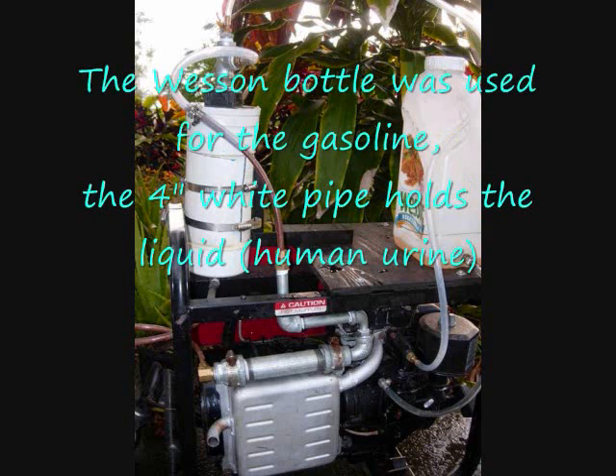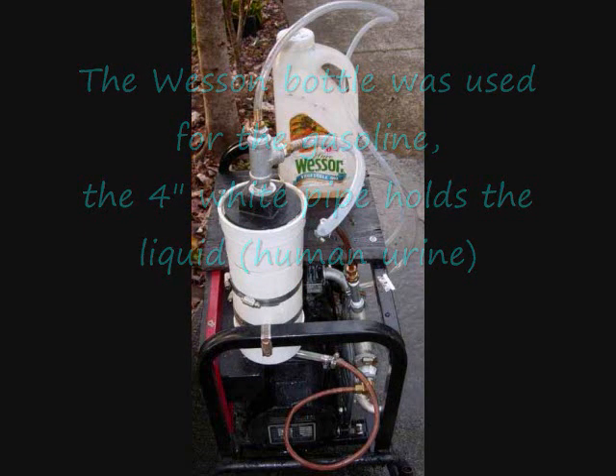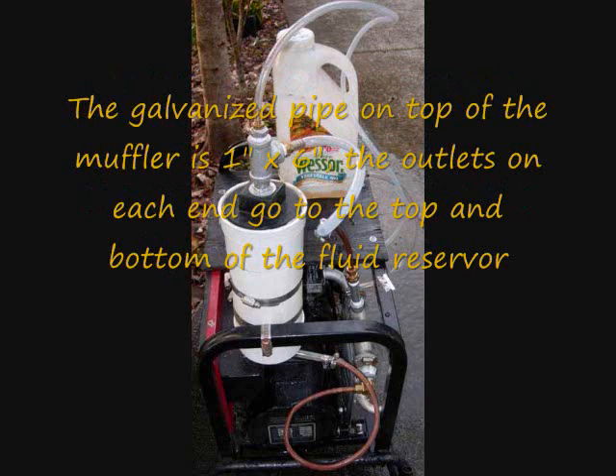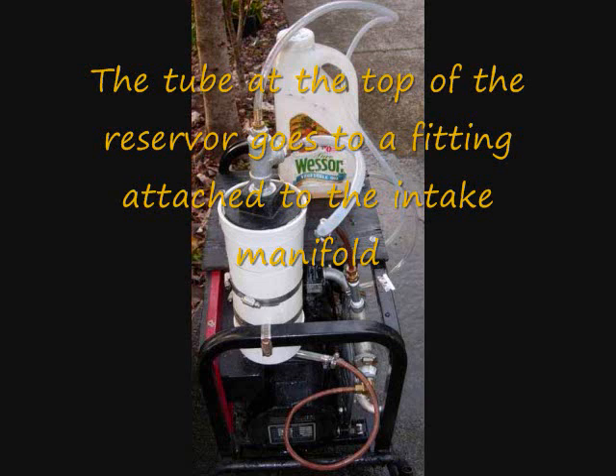The Wesson bottle was used for the gasoline. The 4-inch white pipe holds the liquid — human urine. The galvanized pipe on top of the muffler is 1 inch by 6 inch. The outlets on each end go to the top and bottom of the reservoir. The tube at the top of the reservoir goes to a fitting attached to the intake manifold.